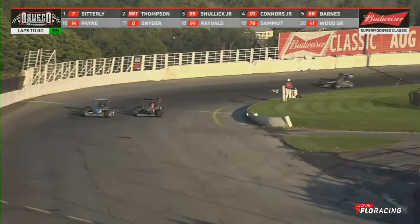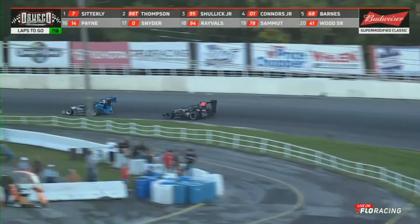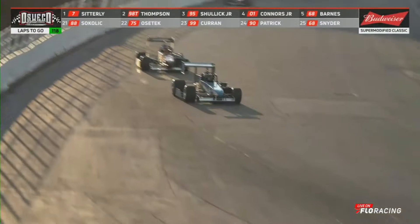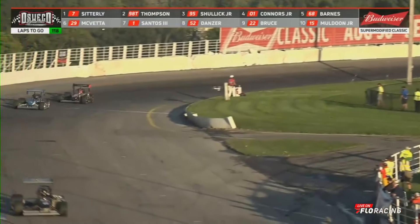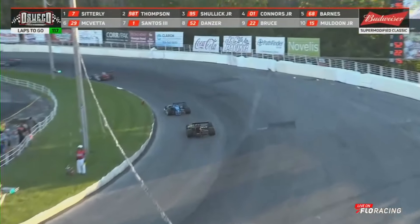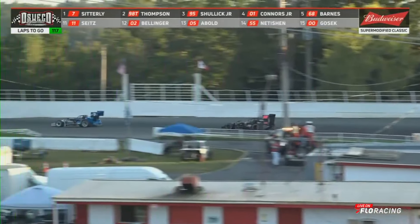And now Otto gets up a little bit high going down into turn number three, moving down here in the front straightaway. Otto still the leader, and Otto turns the juice on, opens up a little bit of a gap between he and the second-place running car of Tyler Thompson. Tyler, though, hanging right with him, coming down here in the front straightaway, moving down to turn number one. Now there's going to be a little bit of traffic in front of the leaders, and we've got yellow out of the speedway.